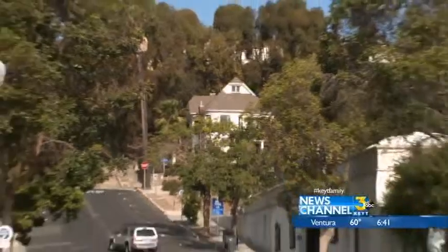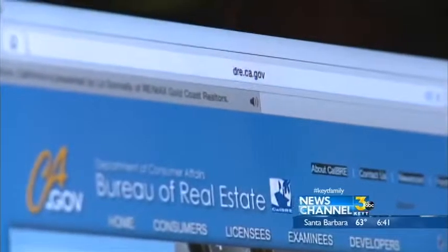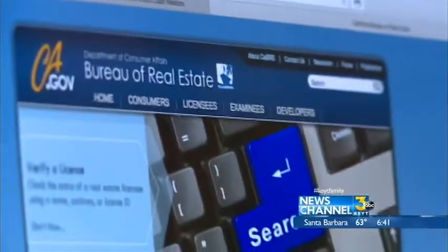In selecting a Realtor, I would have a mental checklist ready of what I'd like to know about the person. I'd like to know how long they've been in business, if the local community where I'm planning to buy or sell is where they work primarily, and how many homes they sell in a year.